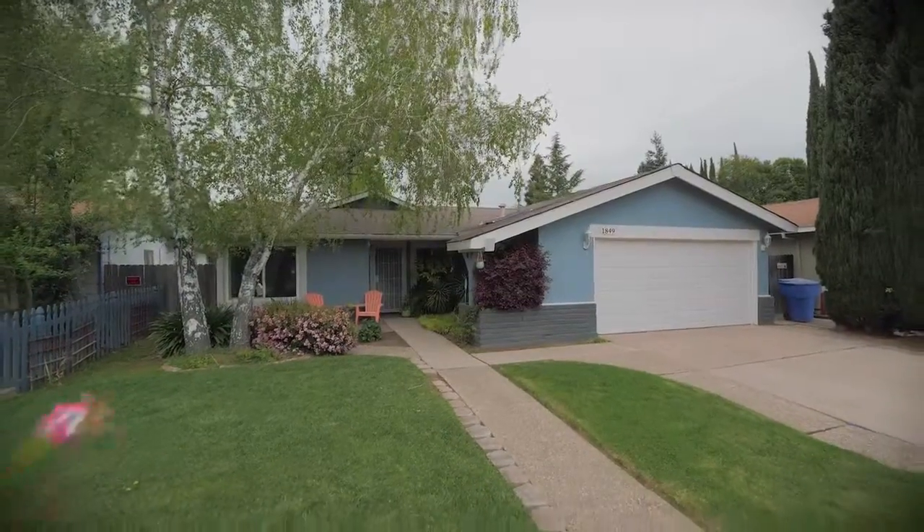If you would like to schedule a time to come view this home, please reach out to us and we would love to show it to you.